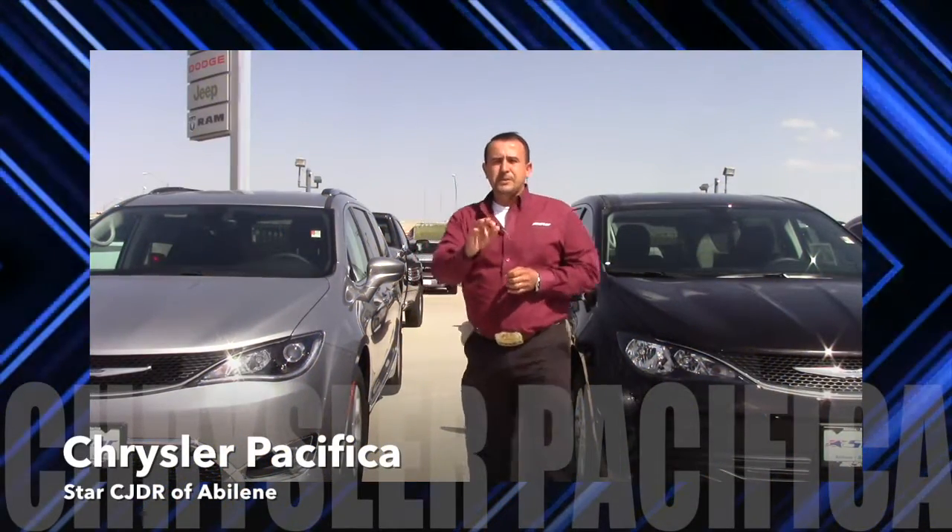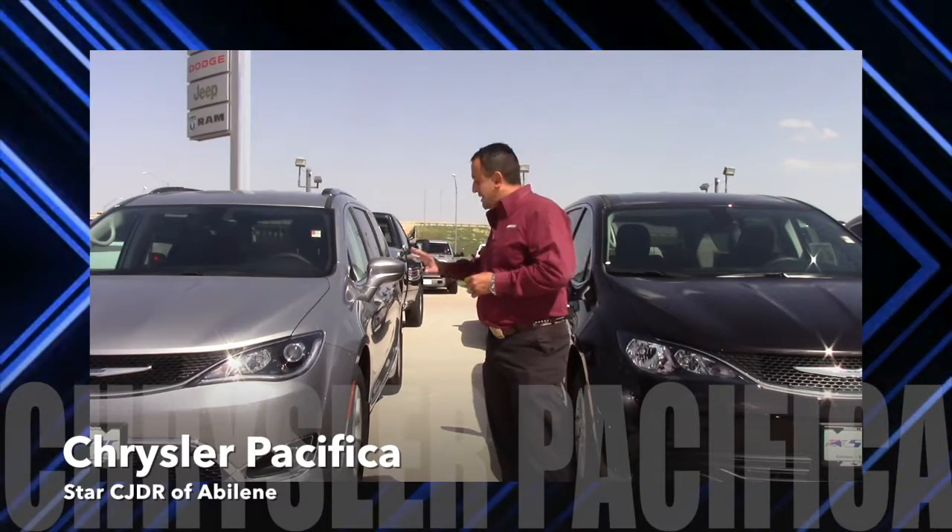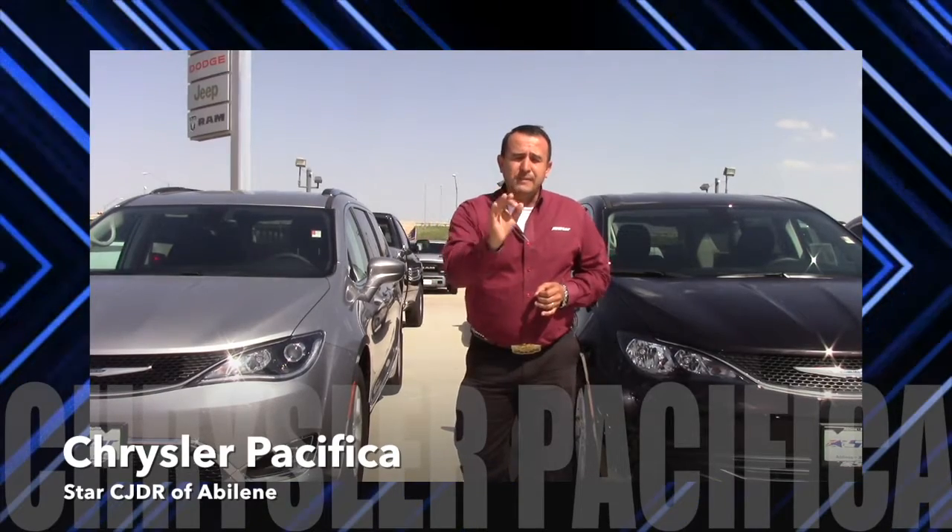Folks, I'd like to invite you to come see the 2017 Chrysler Pacifica. Not only does it have the slick styling, it also has a safety tech package.